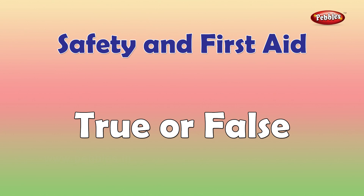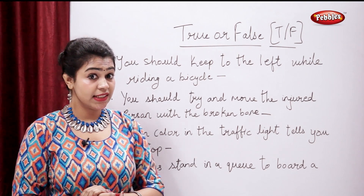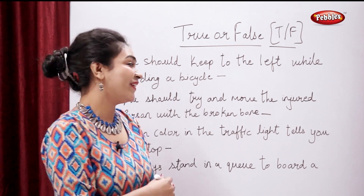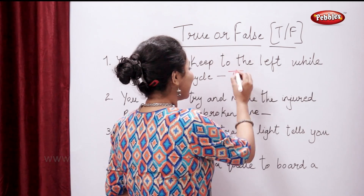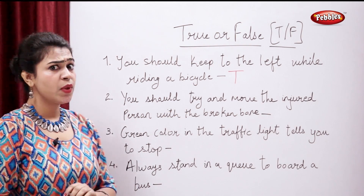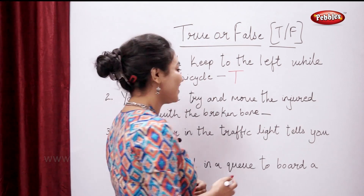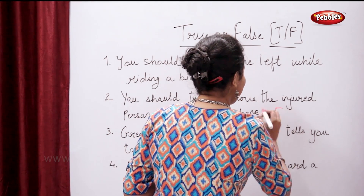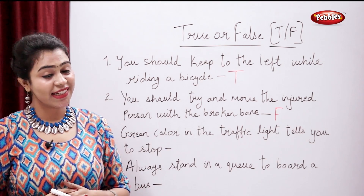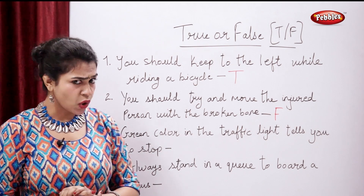True or false: you should keep to the left while riding a bicycle. Students, true or false? True. You should try and move an injured person with a broken bone — true or false? False. The correct sentence is: you should make the person sit or lie down.